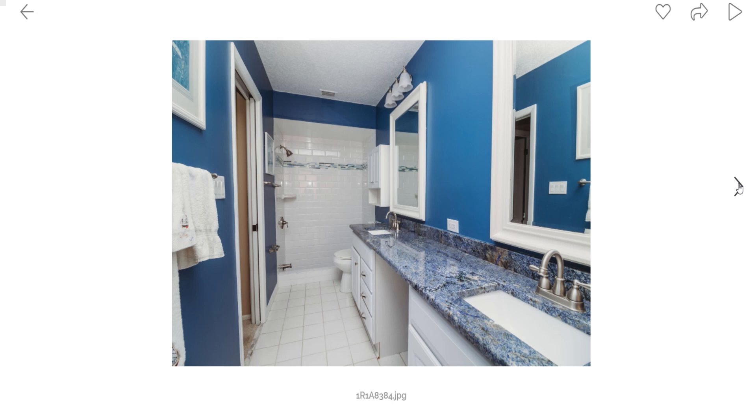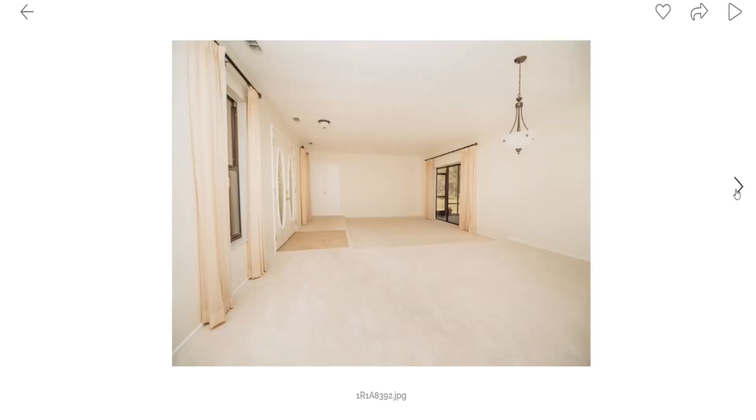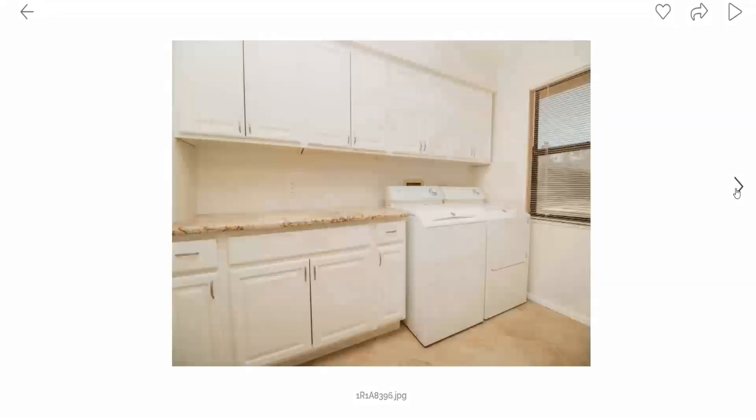This is a blue bathroom — look at this granite! Isn't it beautiful? That's a really hard-to-find granite. It's the color of lapis, so it's beautiful. When you see it in person, it's even better. It has a little area in the master bath to actually go outside too, which is real nice. And there's the laundry room — and of course you've got to have granite in your laundry room. I'm jealous of this laundry room.